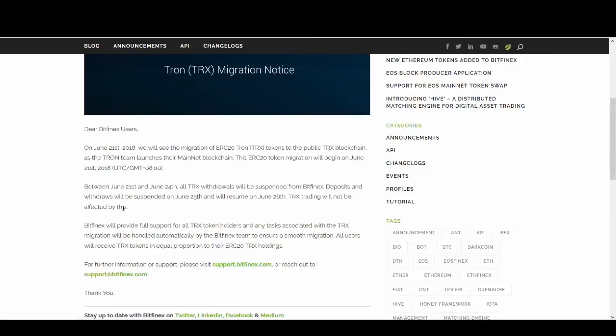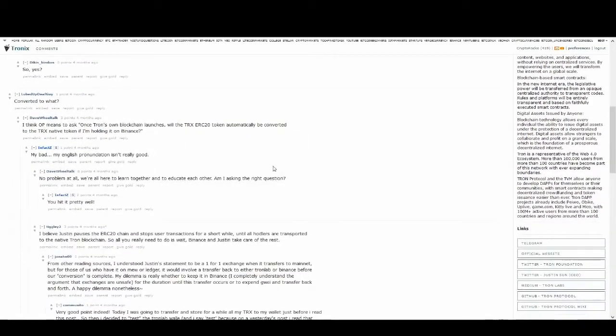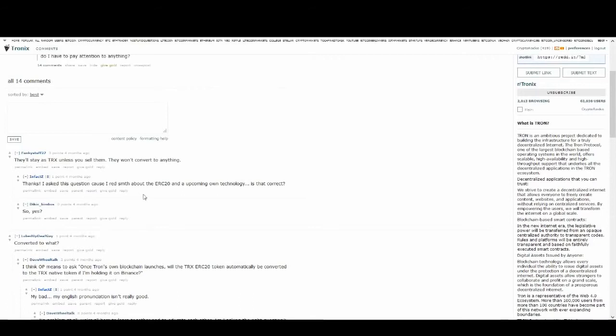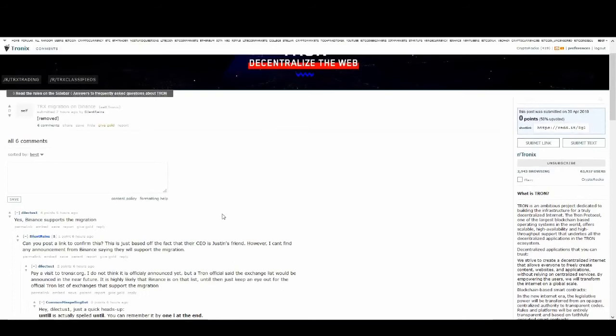Bitfinex has let all customers know about this migration. I was hoping Binance would have done the same, but unfortunately I couldn't find any official letter from Binance. However, I've read a few posts on Reddit and Twitter saying that Binance will be supporting it as well - as long as you've got your coins on Binance, they will do all the work for you in the background automatically and you don't have to worry about it at all.